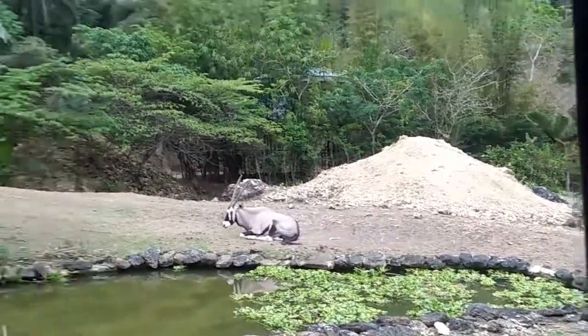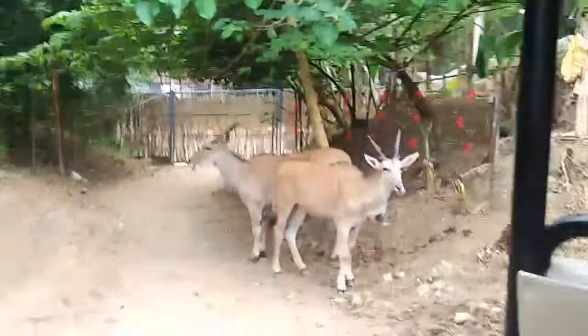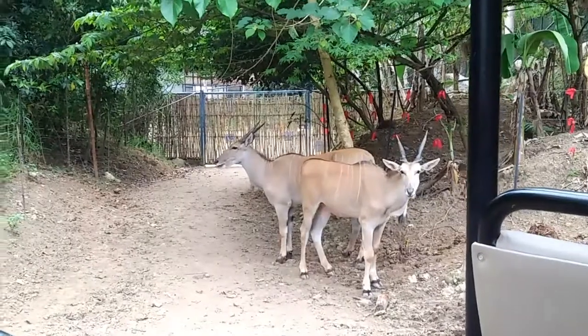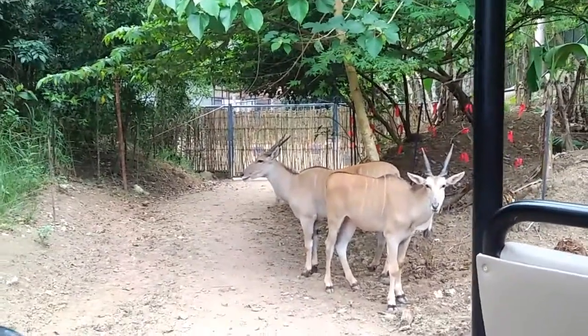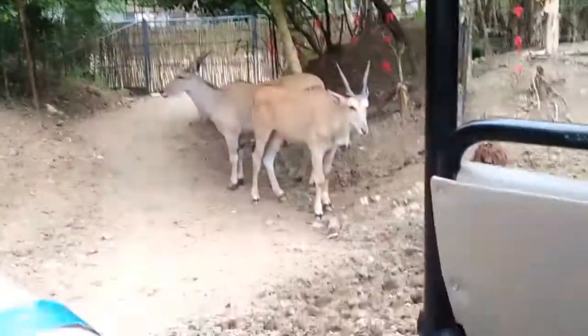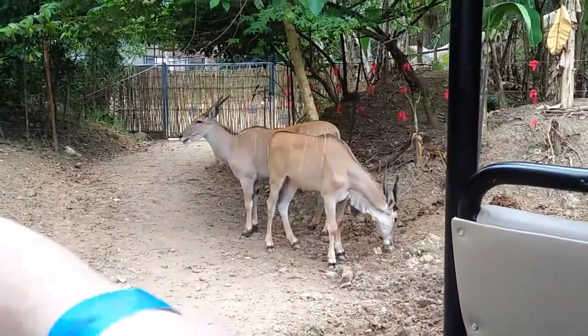And here, on your left side, you also have the black. That's the largest antelope. Both male and female have a massive horn, and the male has a bigger horn than the female. It's the male, that's the female — the front one. It's the largest antelope.